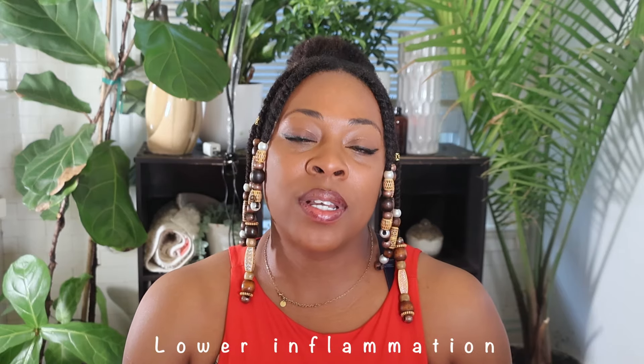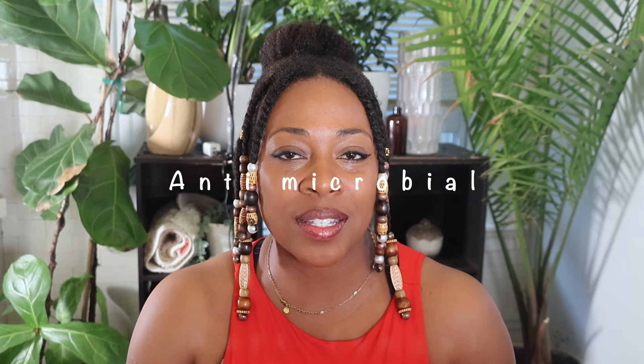Today I'm going to feature five herbs that help lower inflammation on the scalp, as well as have antifungal and antimicrobial properties to help rid dandruff and dryness, as well as improve blood circulation.